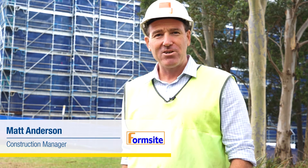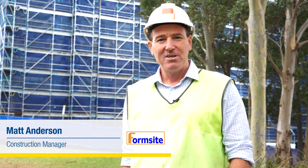Welcome to Scenic Wollongong, just south of Sydney in Australia. My name is Matt Anderson, I'm the Construction Manager for Formsite. We were engaged by Hutchinson Builders here to do three residential buildings for student accommodation at the Wollongong University.